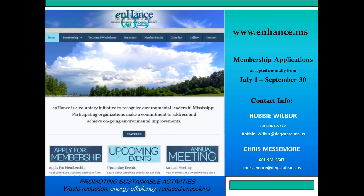The Enhanced Program is our voluntary environmental stewardship program here at the Department of Environmental Quality. We encourage you, if you're not a member, to join and check us out. You can contact me or Chris Messamore here at MDEQ, or go to our website at enhance.ms to find information about the program and how to apply. The membership period runs from July 1 until September 30.